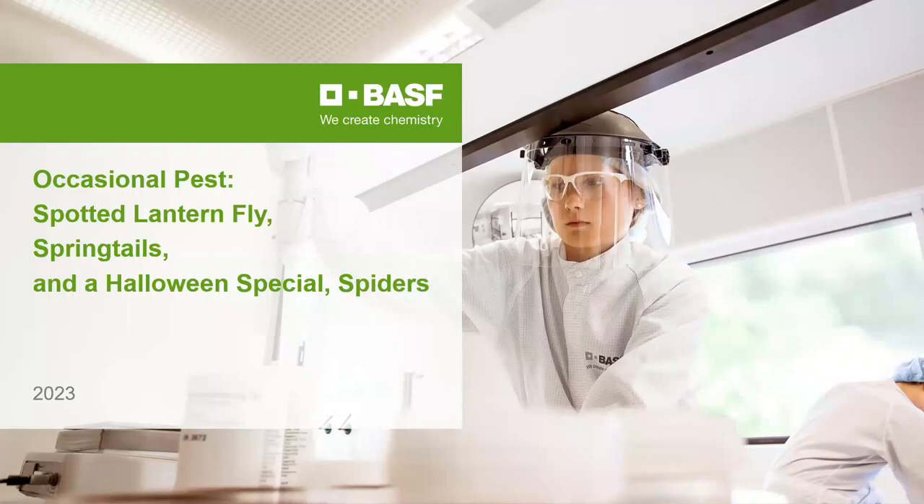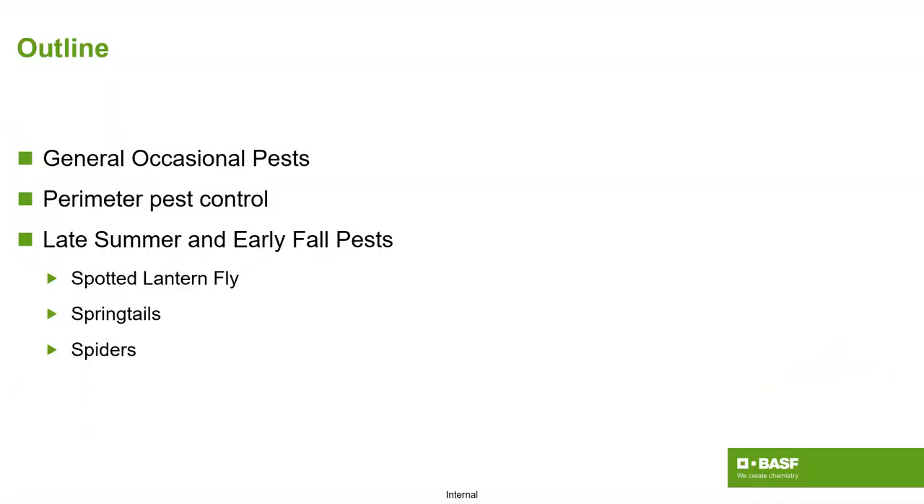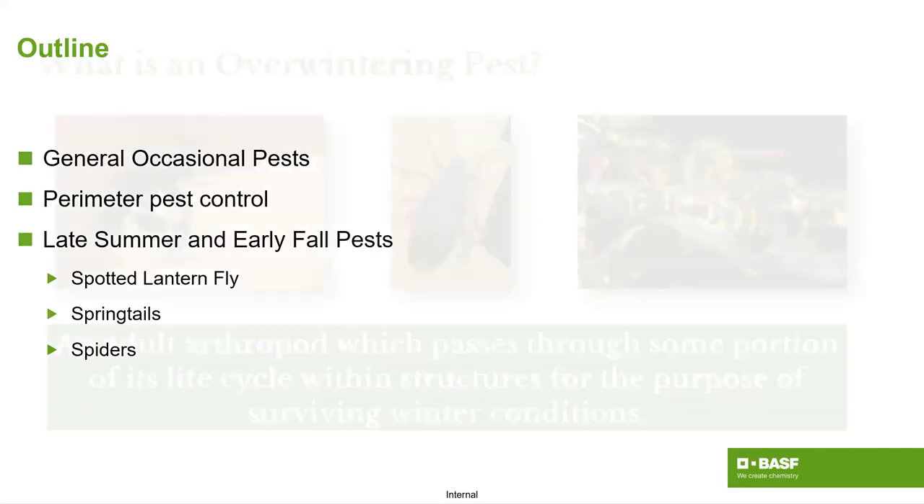Here's the lineup for today. We're going to discuss occasional pests in general, with a miniature overview of perimeter pest control, because so much of what we do for occasional pests involves perimeter pest application behaviors. Then we'll get into late summer and early fall pests. Springtails is one of those that can become an all-year-round issue depending on the situation.